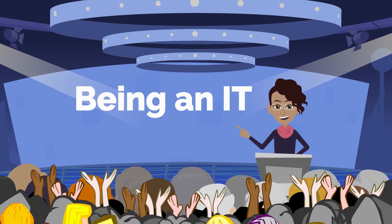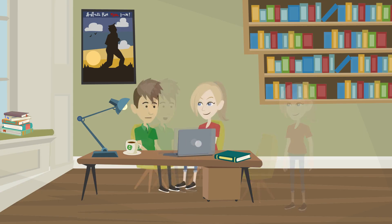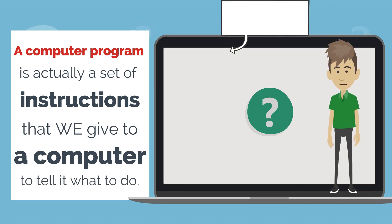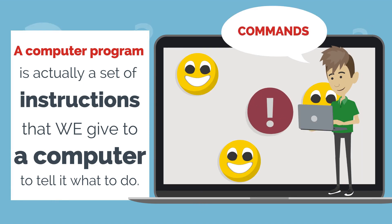Of course. Being an IT engineer, I tend to assume that everyone knows these terms. Bring that chair here and sit next to me, I'll explain. A computer program is actually a set of instructions that we give to a computer to tell it what to do. Without instructions, a computer is just a dumb piece of hardware that doesn't know what to do with itself. It's the commands we give it that make it useful.